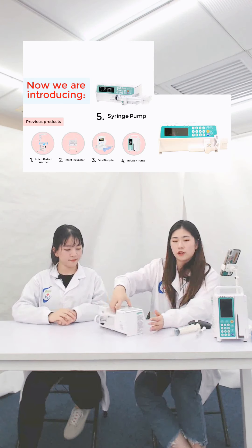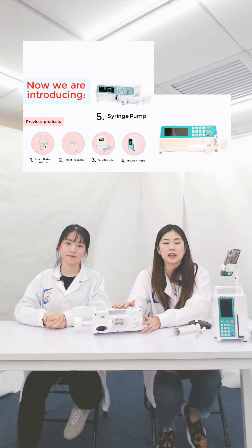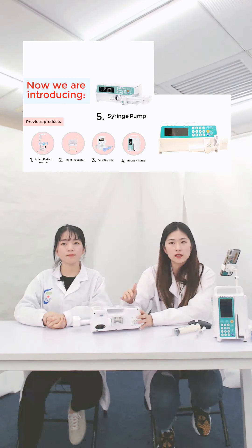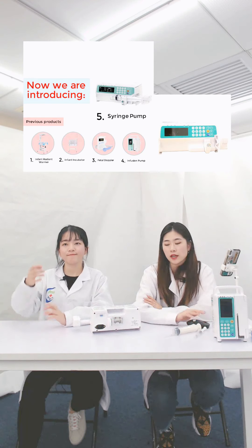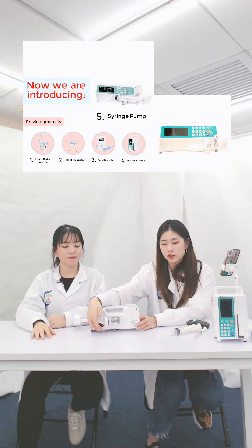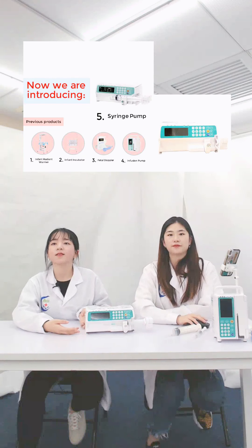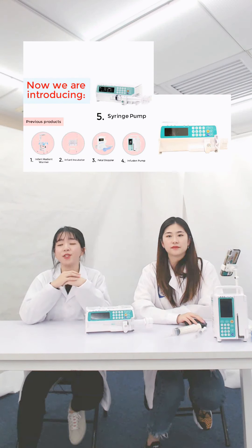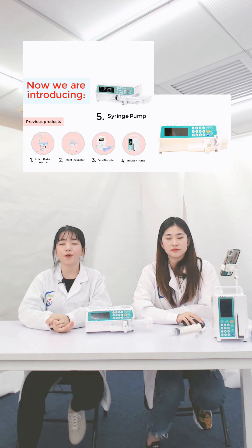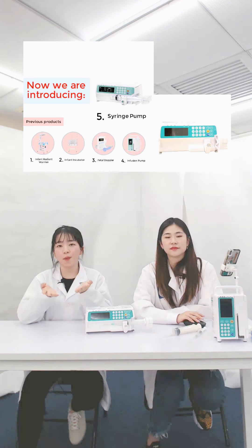Let's show another side of our syringe pump. This syringe pump can be fixed stably on the IV stand like the infusion pump also, and they can be used together. You can screw from this part, find the right position, and then screw it tightly. That is the end of the introduction of this single channel syringe pump. If you have any questions, please do not hesitate to leave your comments or send us an inquiry, and our professional sales will provide you more support.